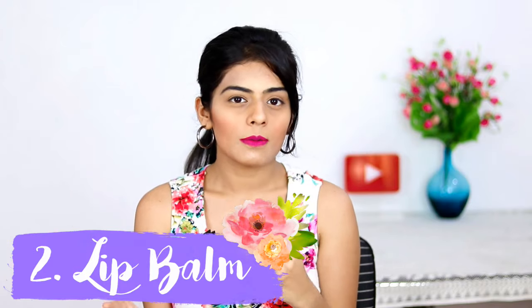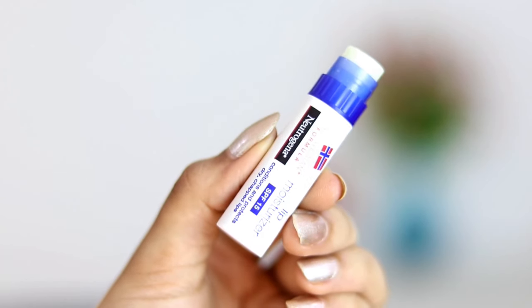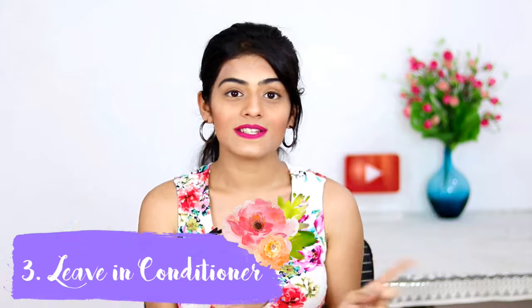My next essential is a lip balm. I know a lot of people avoid lip balms during summer, but you need to realize that the skin of your lips is really thin and you need to protect it as well. I use the Neutrogena Lip Moisturizer — it's not too greasy, it has SPF 15, and it's perfect for summers. It's really tiny and easy to carry everywhere; you can just keep it in your pocket.